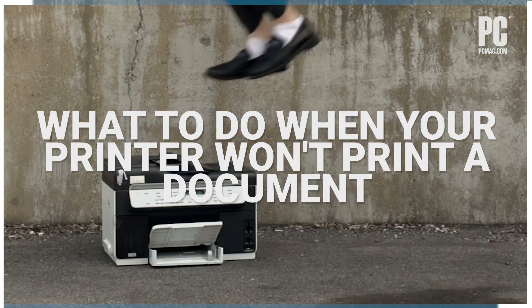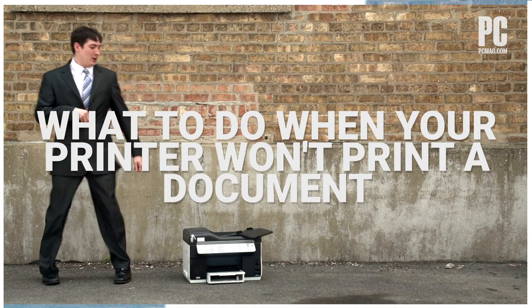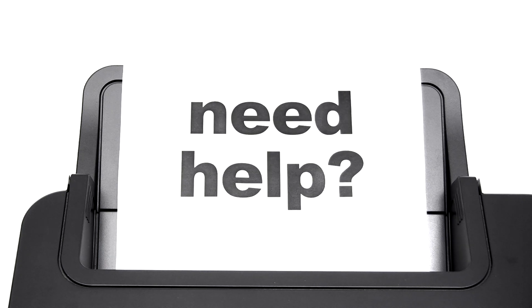You don't have to feel hopeless when it comes to fixing the many issues that can come up with your printer. We're here to help.